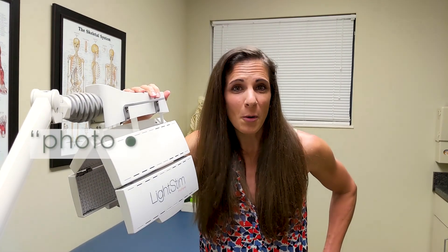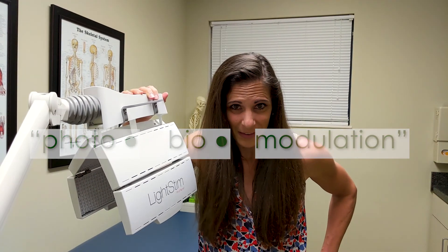We call it light therapy, or red light and infrared therapy, or light stem — because the technical term is photobiomodulation. Say that five times fast.